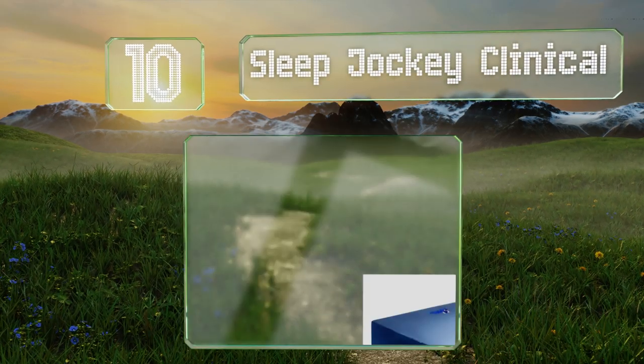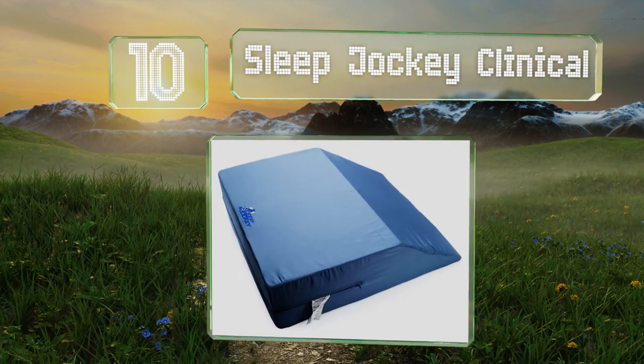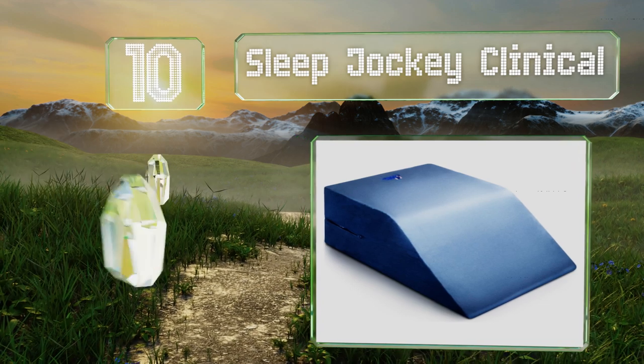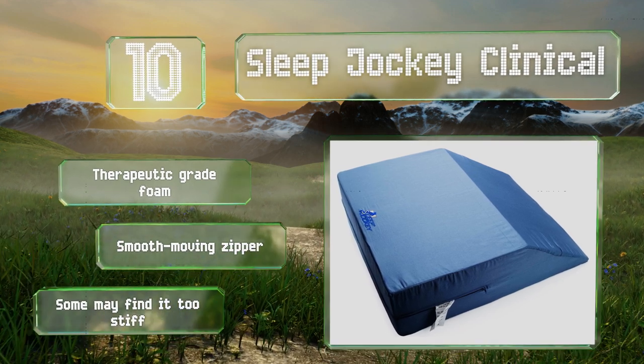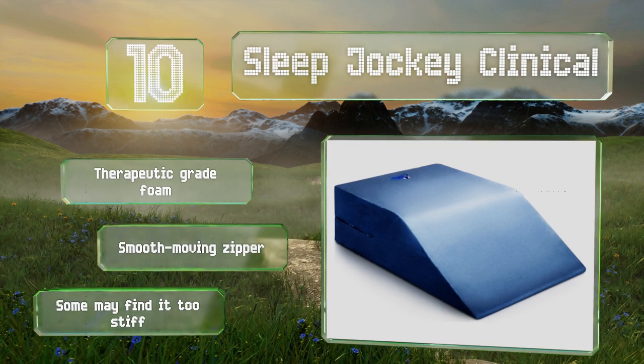Starting off our list at number 10, the Sleep Jockey Clinical has a gentle 35-degree elevation, making it a fitting choice for those who require only a slight lift. Its cover is made from 300 thread count Egyptian cotton, so it'll be comfortable against bare skin. It's made with therapeutic grade foam and has a smooth moving zipper. However, some may find it too stiff.